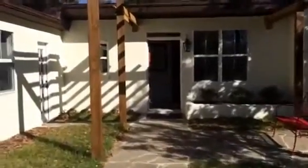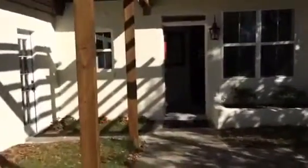Hey everyone, good afternoon! Happy Saturday — hope it's a great day wherever you are. I am out and about enjoying this beautiful weather here in sunny Orlando, Florida. I thought I'd pop in and give you a little look at the property we're working on.